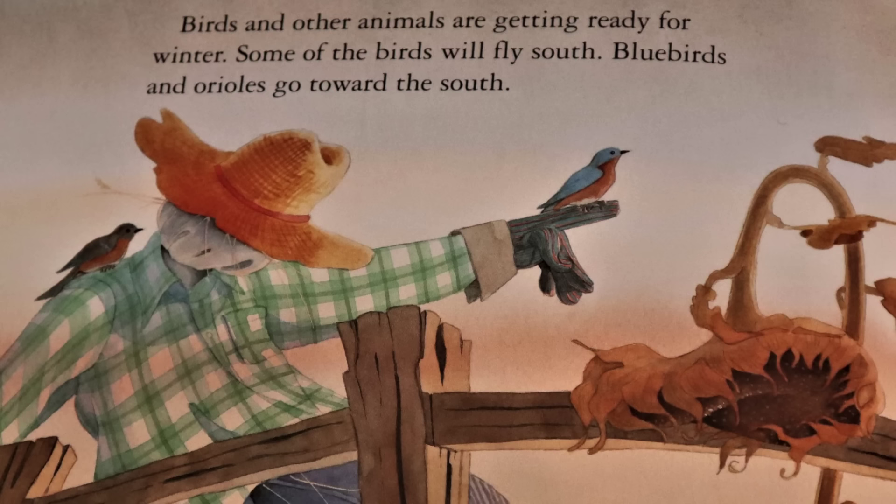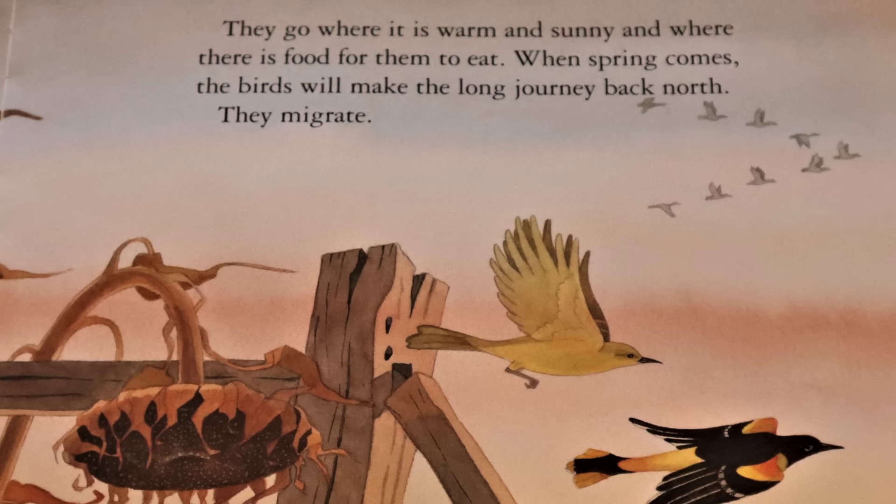Birds and other animals are getting ready for the winter. Some of the birds will fly south. Bluebirds and Orioles go toward the south. They go where it is warm and sunny and where there is food for them to eat. When spring comes, the birds will make the long journey back north. They migrate.